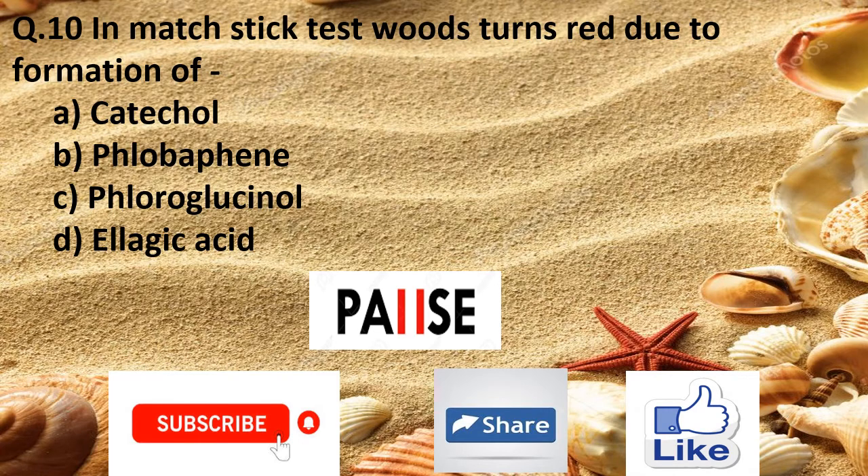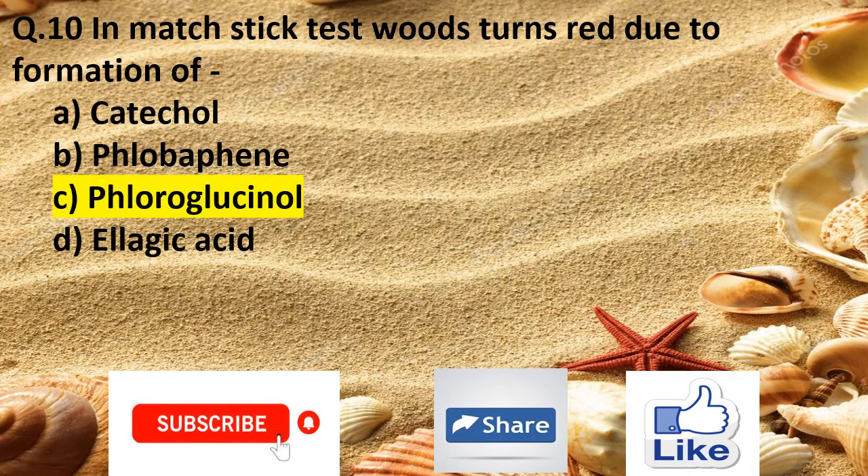Question 10. In the match stick test, wood turns red due to formation of: Option A catechol, Option B phloroglucinol, Option C fluoroglucinol, and Option D ellagic acid. The right answer is Option C phloroglucinol.